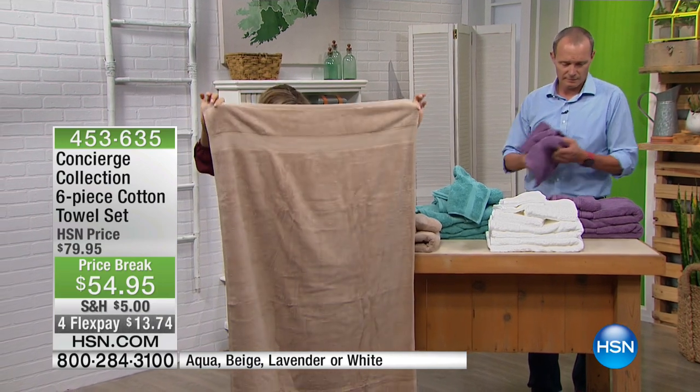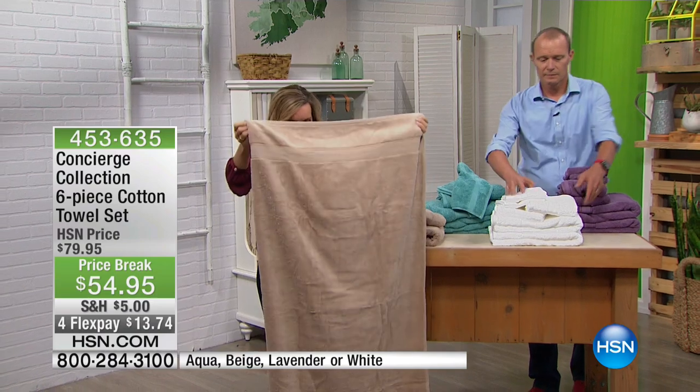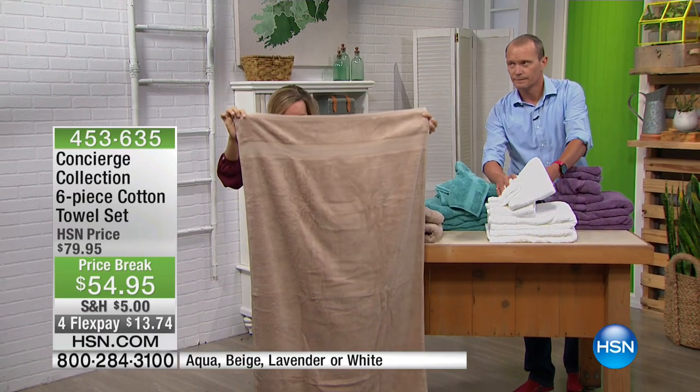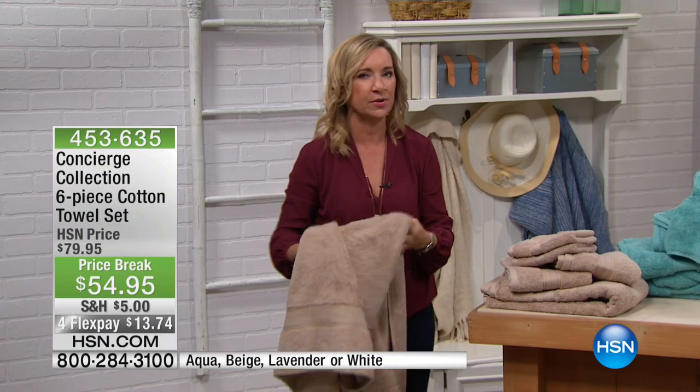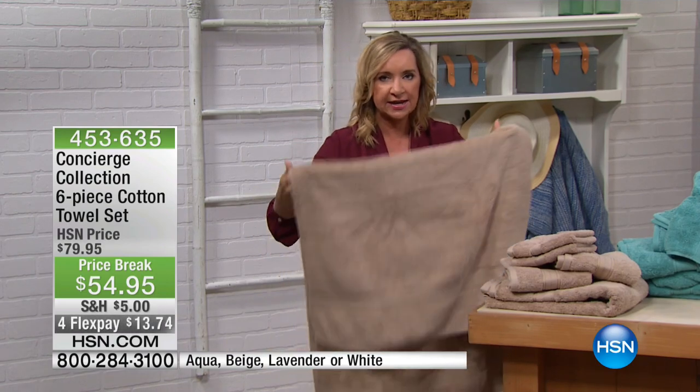These are nice and fluffy, super absorbent and soft, and they're 100% cotton — so important. They are nice and big, but not too heavy. Towels are so important. You start your day and you end your day with your towel.